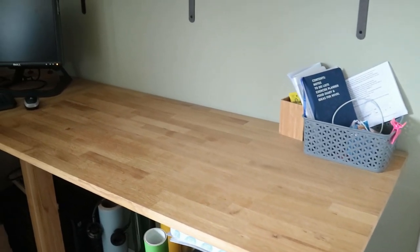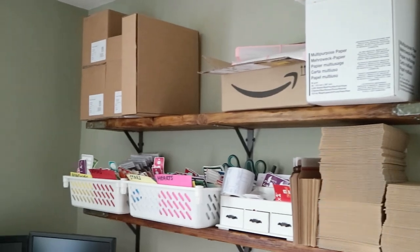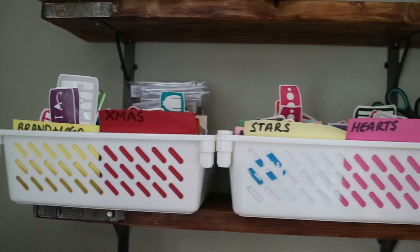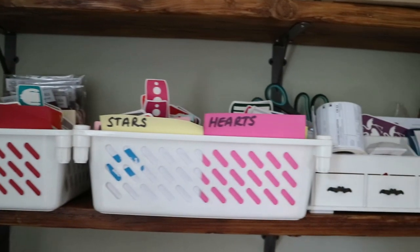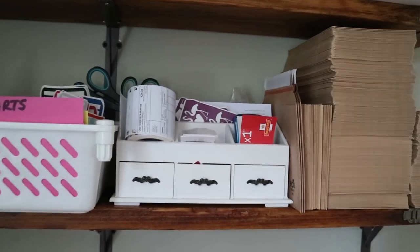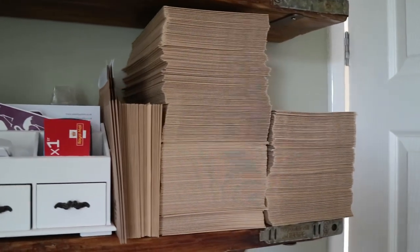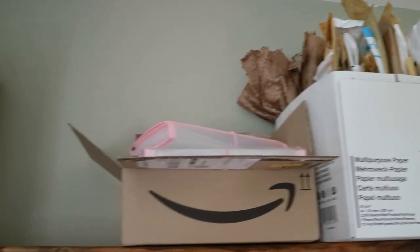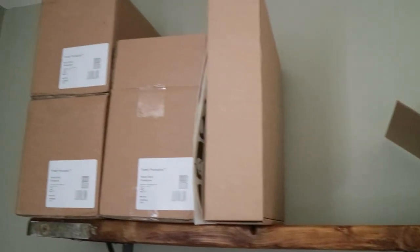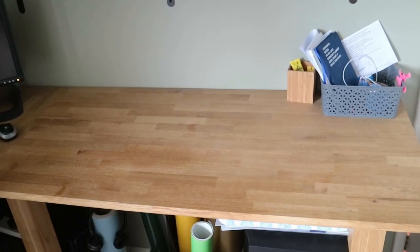This is my packing station. Above this I've got some reclaimed scaffold board shelves on the wall, and I have all of my Swatch Perfect stock above along with everything I need to pack my orders — custom labels, business cards, and all of my envelopes that I use to ship orders. On the shelf above I have some shipping packaging because I like to reuse it, and also lots more envelopes. When I want to pack orders I like to keep this desk nice and clear so I can grab everything when I'm ready.